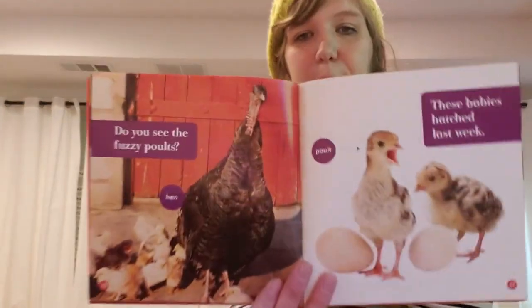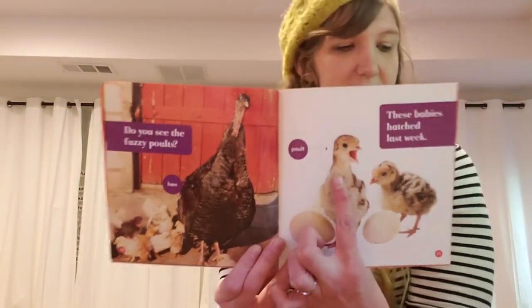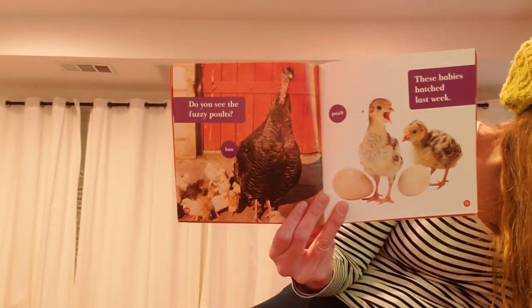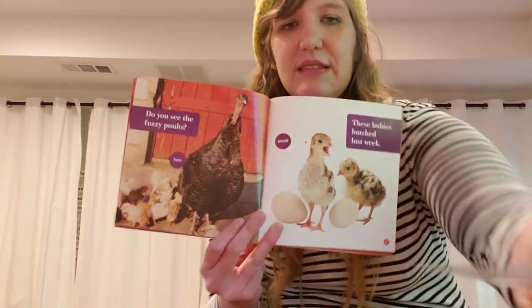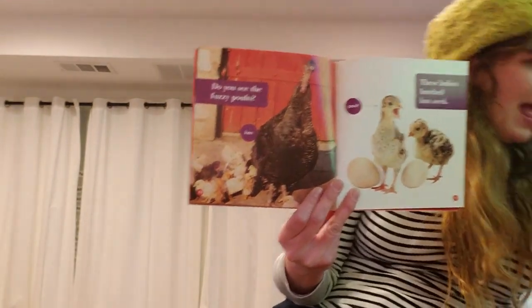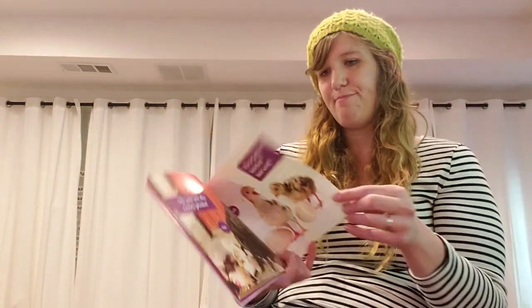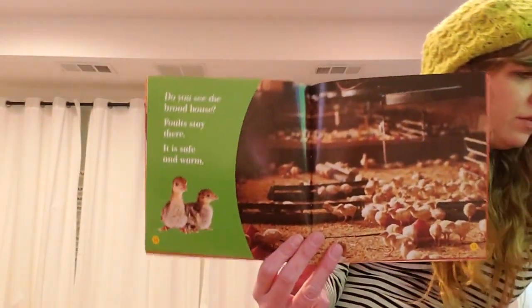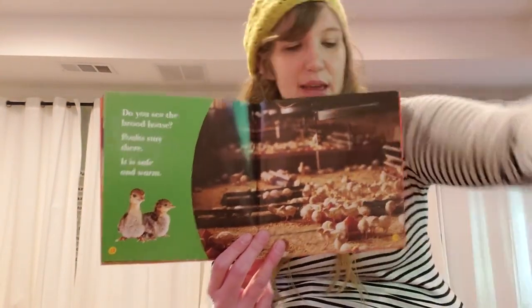Do you see the fuzzy poults? These babies hatched last week. A baby turkey is called a poult — that is another one of our vocabulary words. Baby turkeys hatch from eggs, just like baby chickens or other baby birds. Do you see the brood house? Poults stay there. It is safe and warm.